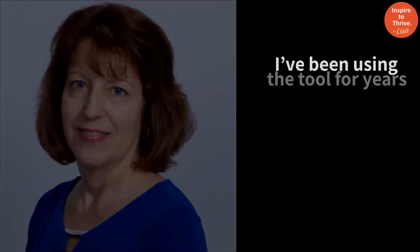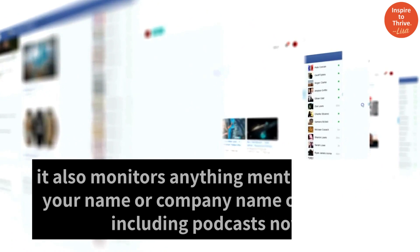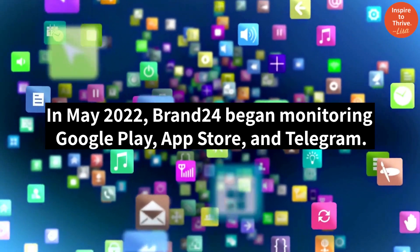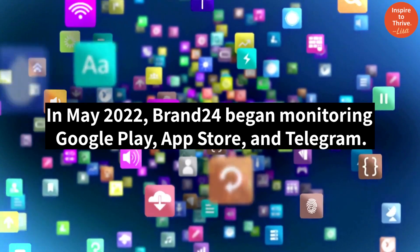I've been using the tool for years as I found it invaluable for my clients and my business. Not only does Brand24 monitor your social mentions, it also monitors anything mentioned with your name or company name on the web, including podcasts. It monitors Google Play, App Store, and Telegram.